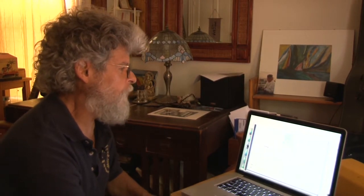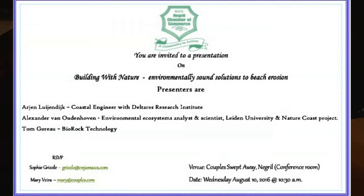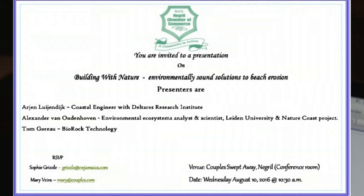The following is a recreation of a presentation made on August 10, 2016, at a special meeting organized by the Negril Chamber of Commerce in Negril, Jamaica, entitled 'Building with Nature: Environmentally Sound Solutions to Beach Erosion.' What I'm going to be showing is my presentation at that meeting, along with some additional information beyond what was originally presented.